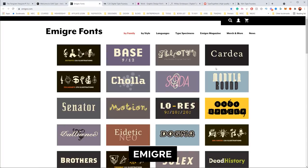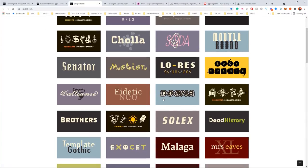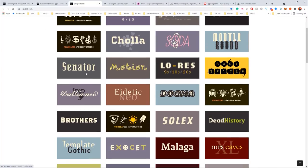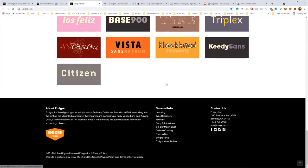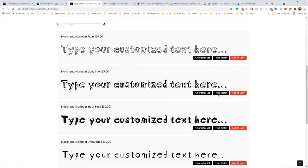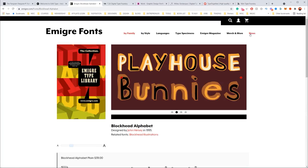The next one is Emigre. These guys have been around for a while. They've got a whole selection of different types of fonts — slab serifs, futuristic ones, monoline ones — just a whole mix of different types. I like how they laid out here. You can see the character set and how you can buy it.